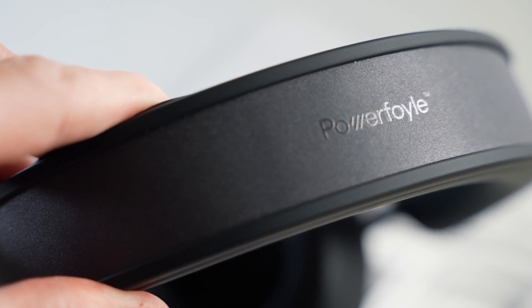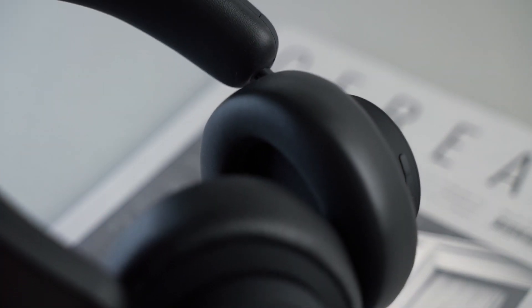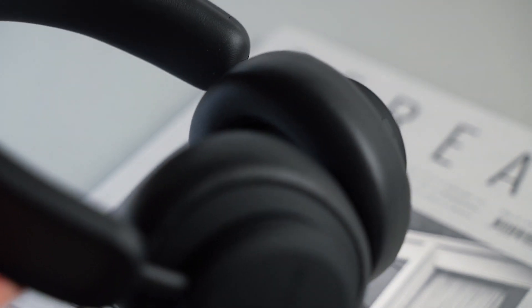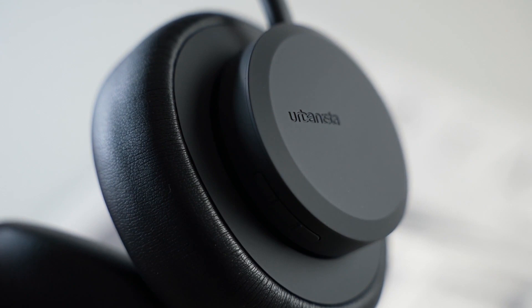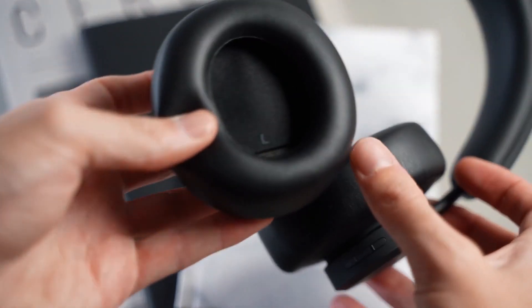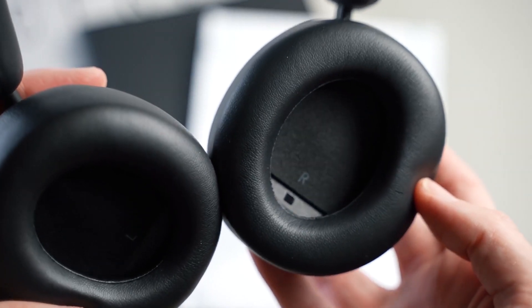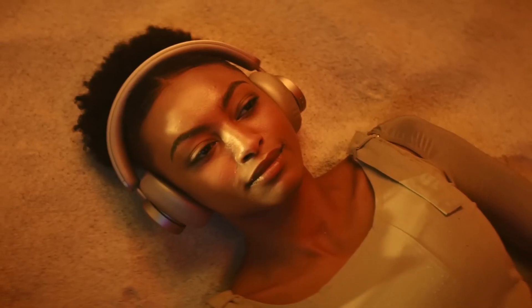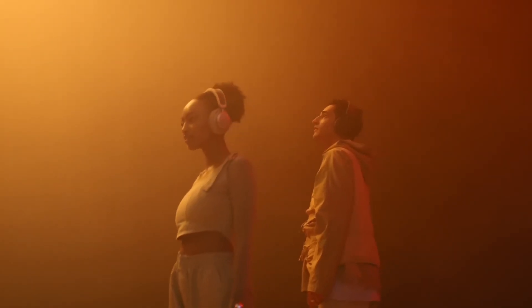Solar power is far from the only thing they offer. These headphones also come with competent ANC, an ambient sound mode — also known as transparency mode — so you can hear the outside world as you move, and full controls that let you monitor your app, adjust the volume, and check the solar energy sensor. They are compatible with Google Assistant, Siri, and Bluetooth 5.0 connections.